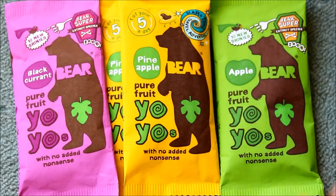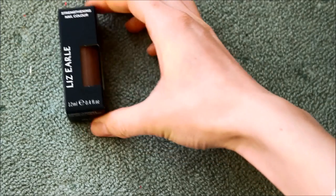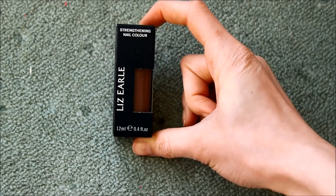We all know how much I love my Yo-Yo Bears! I've got an apple, two pineapples, and a blackcurrant one. I've never tried the blackcurrant one actually, so that would be interesting.